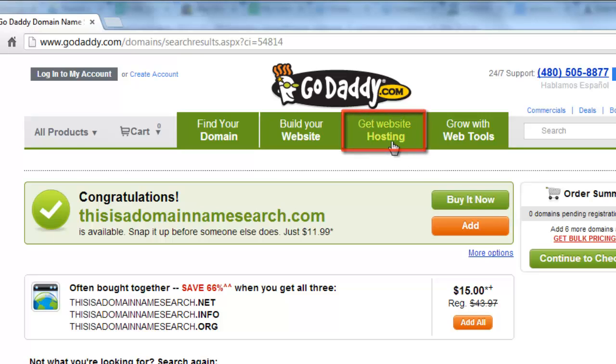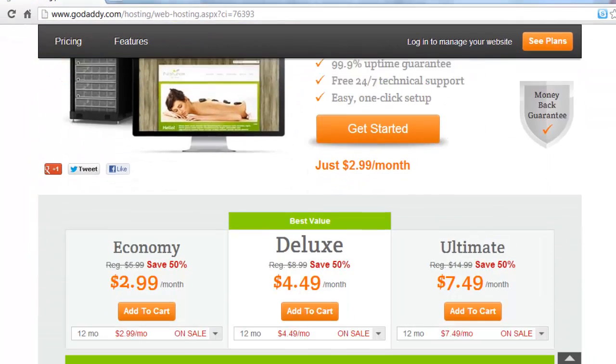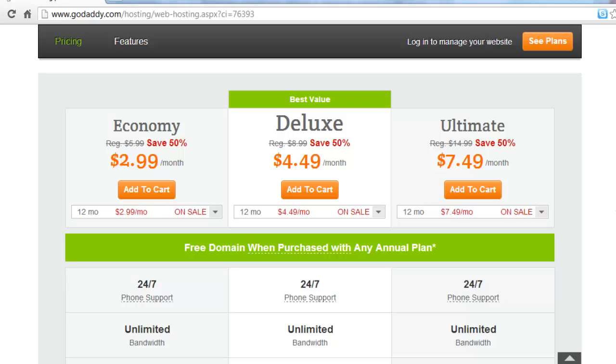Click the Get Website Hosting link at the top of the page. You will be taken to a page where you can see different hosting deals. These are charged on a monthly basis. These packages allow you to build a website on GoDaddy's servers, and it can be used in conjunction with a domain name purchased from the site or elsewhere.